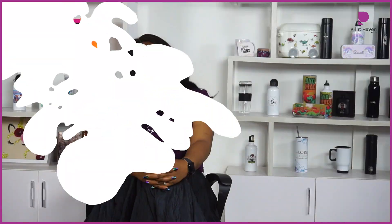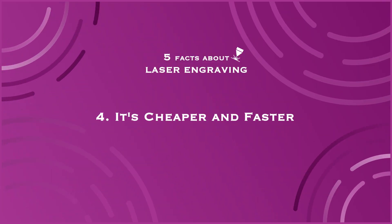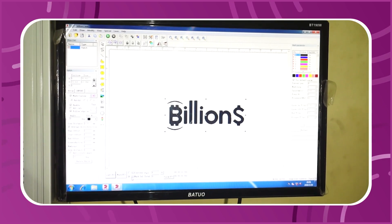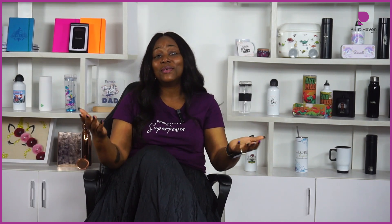Fact number four: laser engraving is a cheaper and faster printing process. It's cheap because you don't need consumables for laser engraving. All you need is your machine, your design, and your products. Don't forget you need electricity as well, but you don't need consumables like paper or ink to get your laser engraving done.